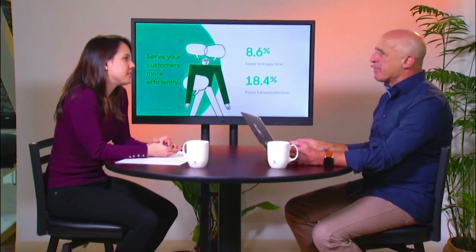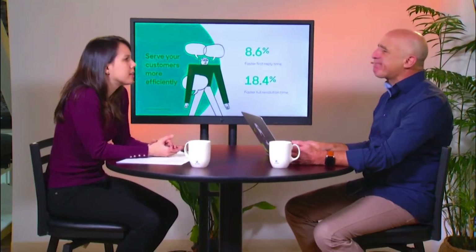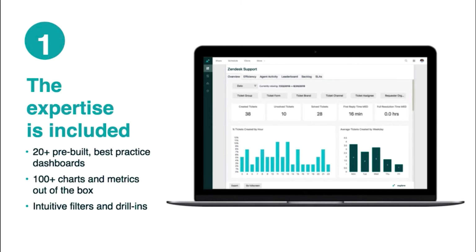Explore offers great business value, but what really excites customers about Explore? The answer is simple — we focused our investment on three areas. First, expertise is built in. We decided to remove the friction caused by angst and fear. We've built in hundreds of charts and dashboards based on best practices and expertise to allow anyone on the team to use the data and understand what's happening. Data and expertise are right there, available from the get-go. No coding — just dig in and explore.